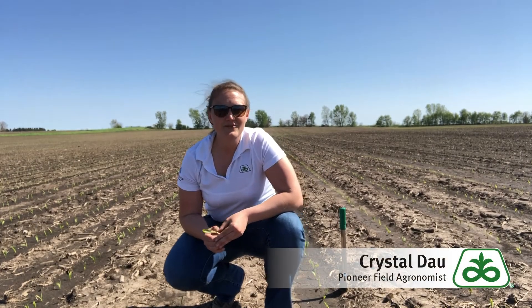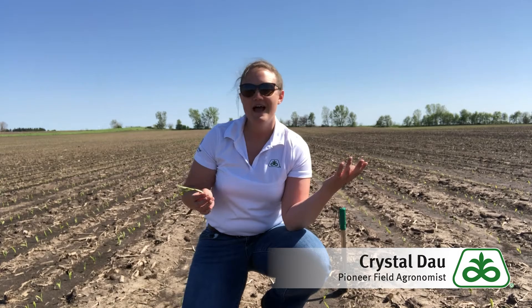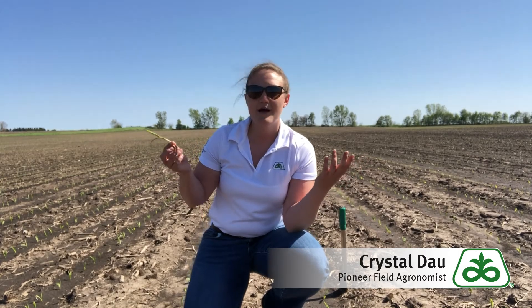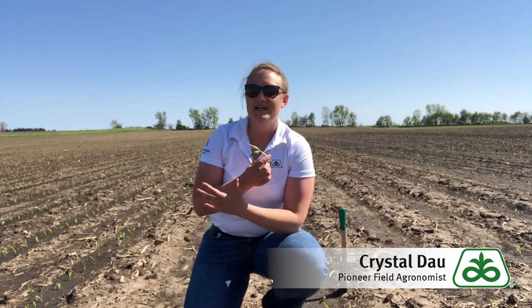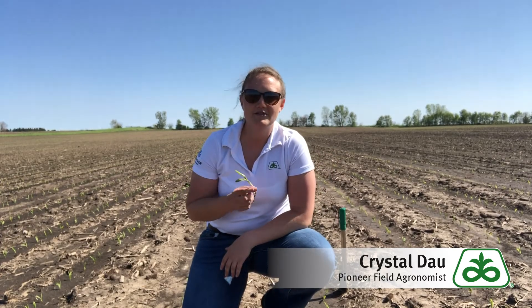Hey folks, Crystal Dow, Pioneer field agronomist in Northeastern Illinois here. I am reporting to you from Creston, Illinois from one of our product knowledge plots, which is used to compare our current leader platforms as well as our new and up-and-coming leader products to assess and give local recommendations for what will be best on our customers' operations.